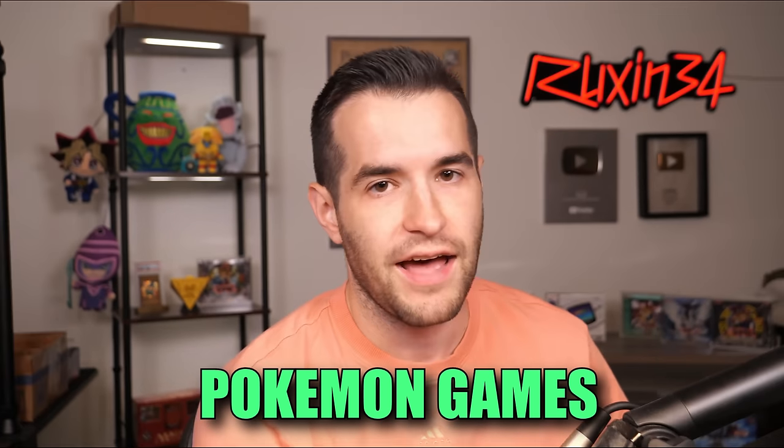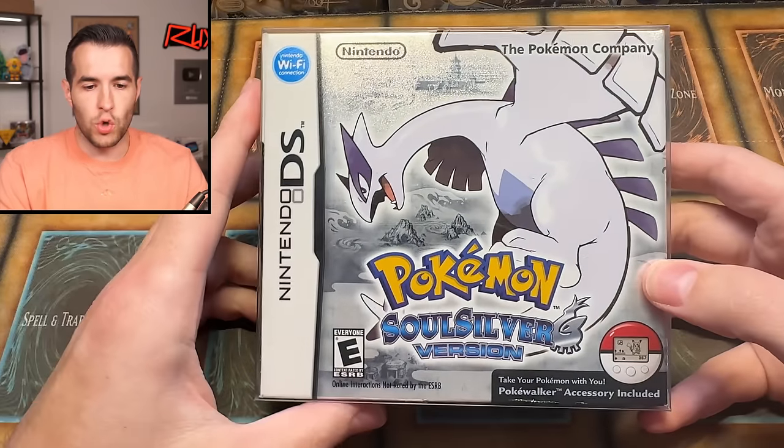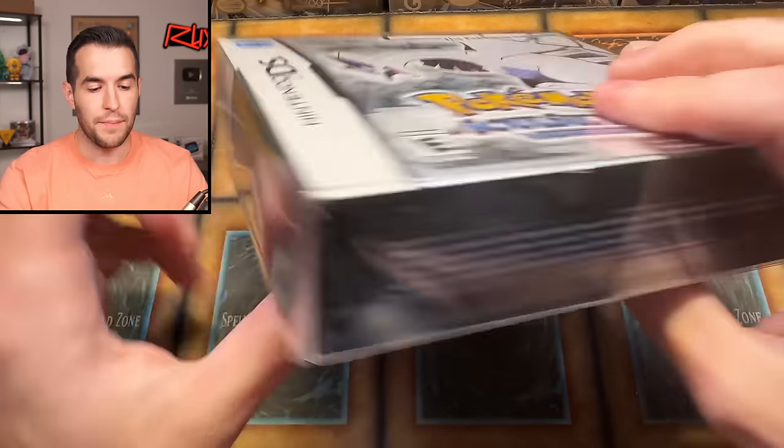Now we're getting into some of the sealed Pokemon games that I bought. I have a collection of Pokemon games in general and I would like to eventually get all complete-in-box games. It's going to be tough because some of them are very expensive. We picked up a few expensive ones this time. Here is a pretty cool one — this is the SoulSilver version with the big box.